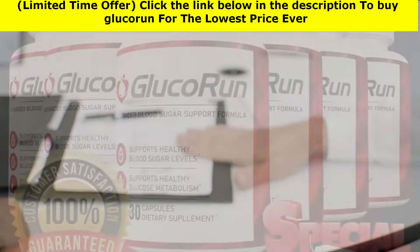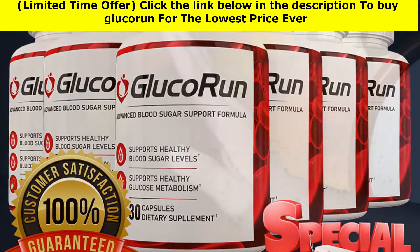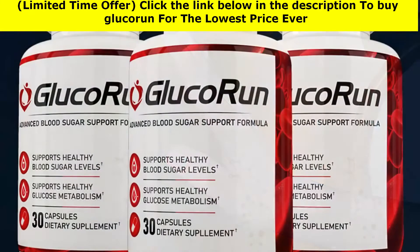But wait — I'm going to sweeten the deal even more. You can get a package of six bottles of GlucoRun for only $49 a bottle, for a total of $294. Or choose a reduced package of three bottles of GlucoRun for only $59 a bottle, for a total of $177.